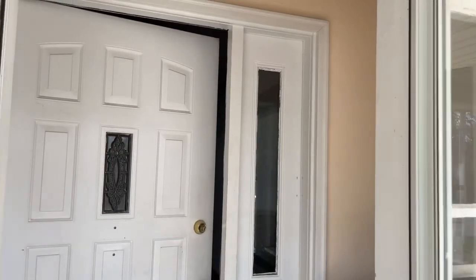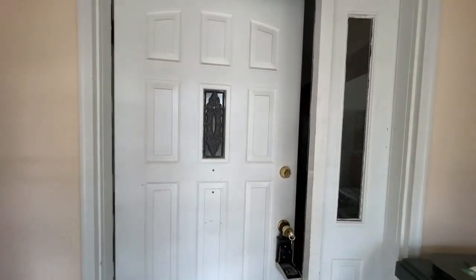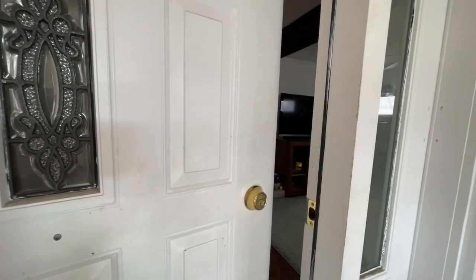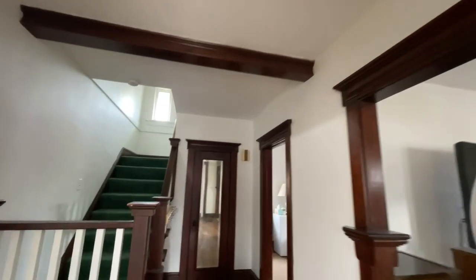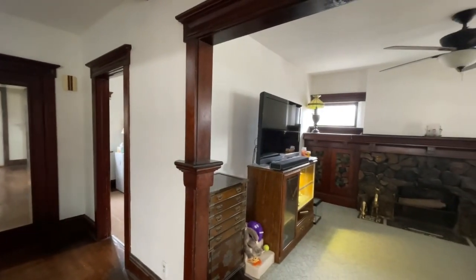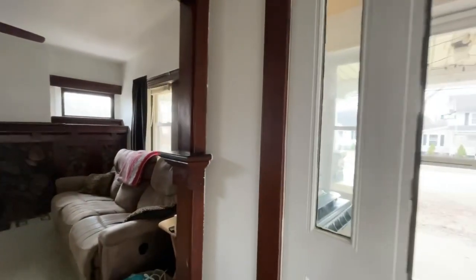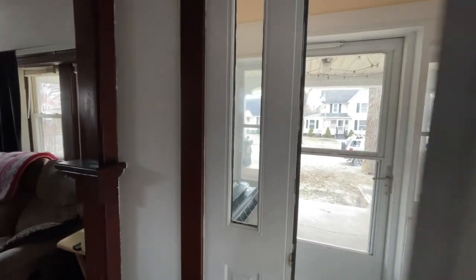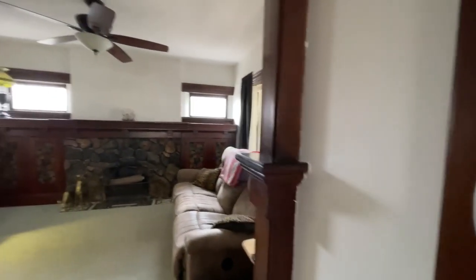Here we have this funky little secondary doorway. It's a two-door system - just heat retention to make sure you're not losing a lot of heat in the winter. We've got a lot of woodwork in here.